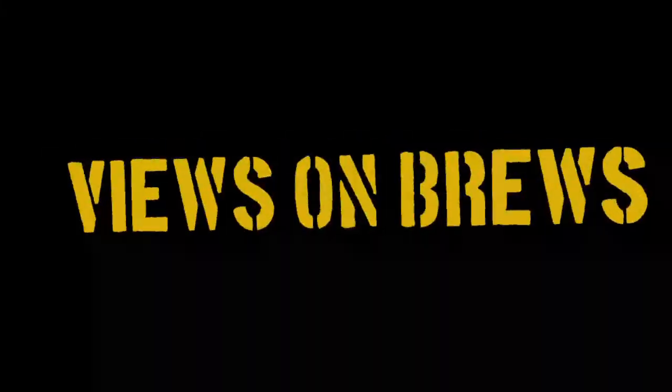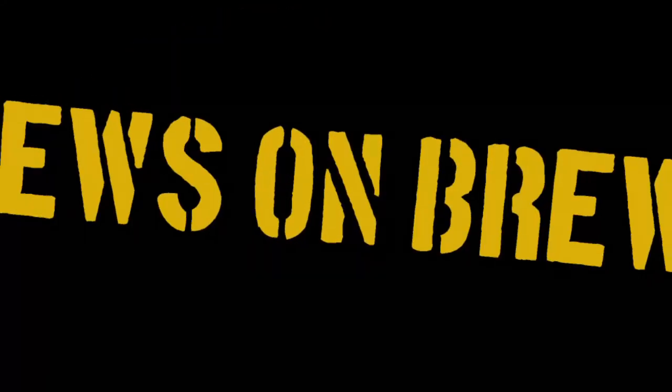Welcome back to Views on Brews. I'm Brendan and this is the third beer we have for review. White Street Brewing Company, Wilder Mixed Fermentation, Brett Pale Ale. This can is now nearly a year old.